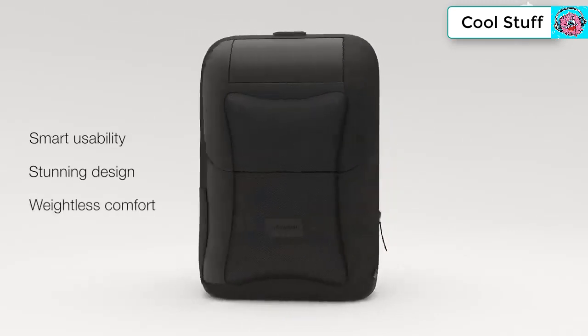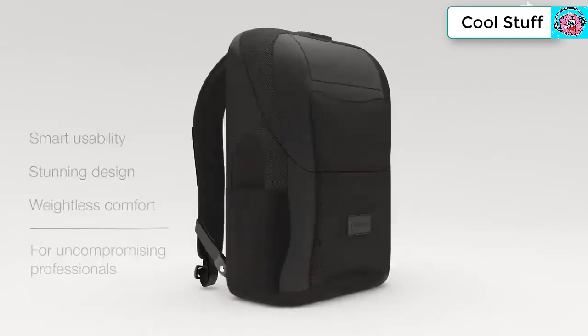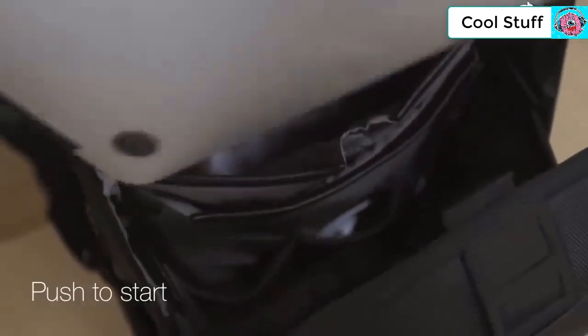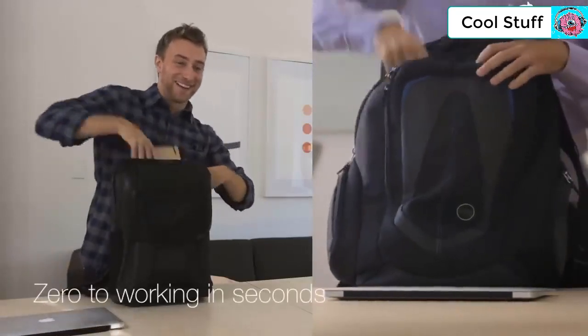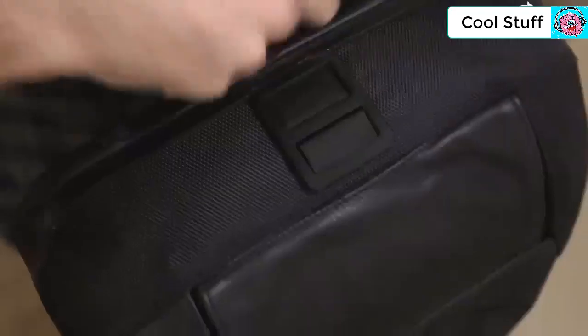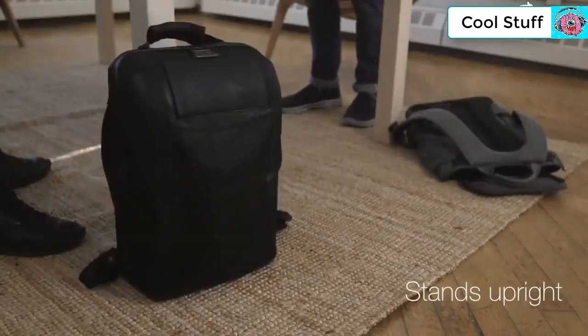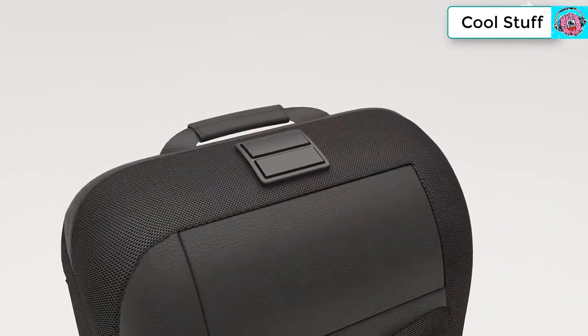This is Watson — smart usability, stunning design, weightless comfort. Watson is for uncompromising professionals. To create a backpack for top performers, we had to start from the ground up and change the fundamentals. Watson is push to start — no more fighting with zippers or rifling through various pockets. You'll go from zero to working in seconds, and everything inside has a thoughtful place. Plus, Watson can stand on its own, giving you easy access throughout the day.